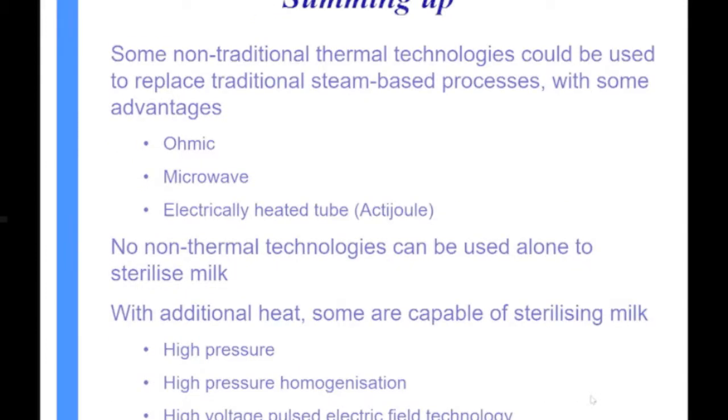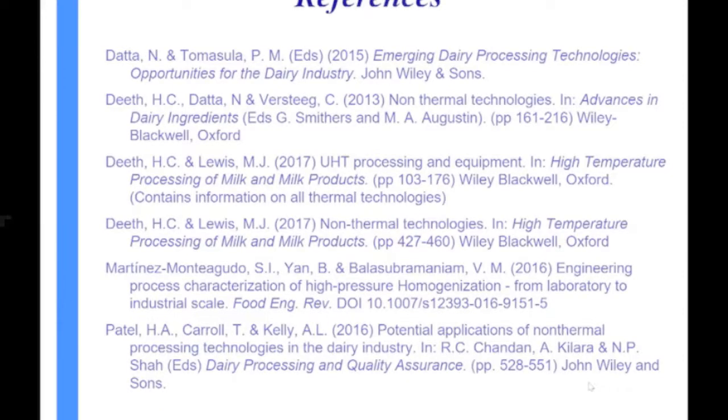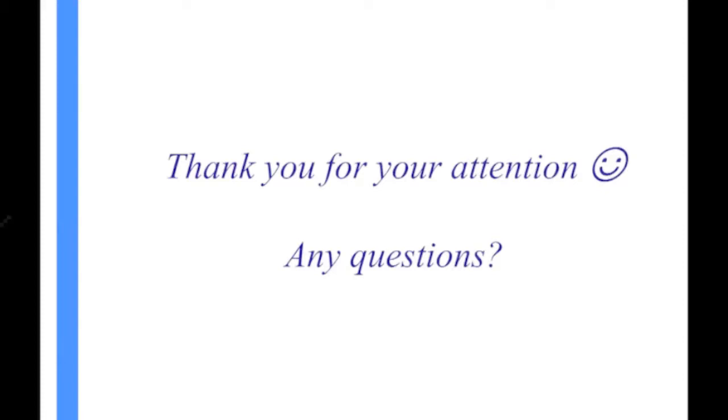In summary: there are non-traditional thermal processes — microwave and electrically heated tube — that are ready to go. No non-thermal technology can sterilize milk alone without heat. With heat, high pressure processing, high pressure homogenization, and possibly pulsed electric field technology are possibilities. There are recent references covering all of these areas, and a lot is happening in this space at the moment.